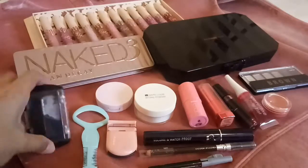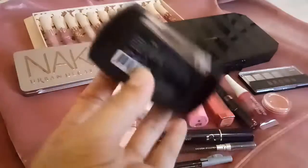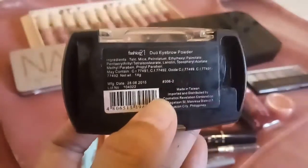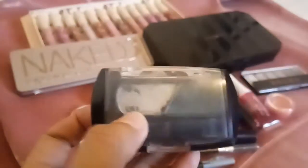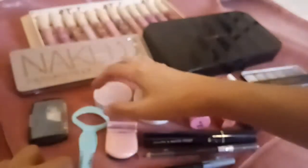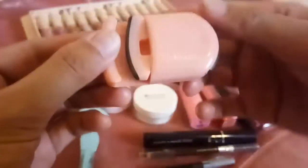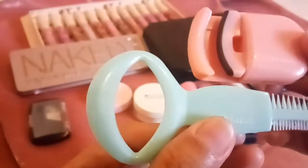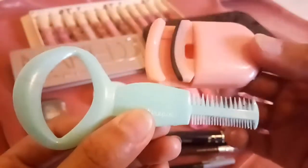For the eyebrow, I bought this one from Fashion 21 — a dual eyebrow powder. Brown at saka black yung kulay nito. Nahulog kasi ito at nawala na yung brown. And next, I also have this kind of pin. I bought this one in Landmark.